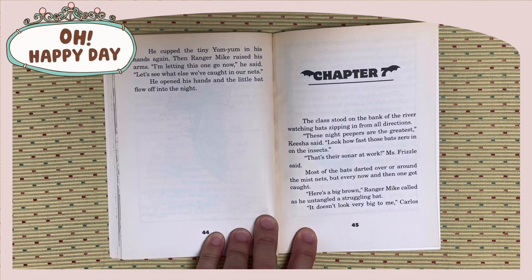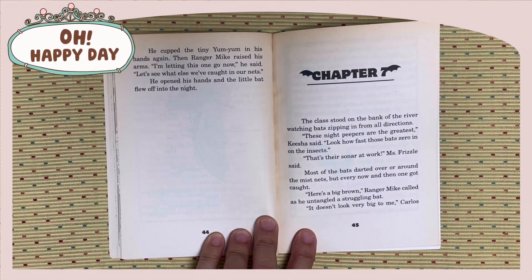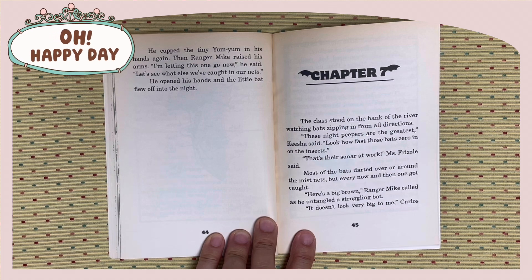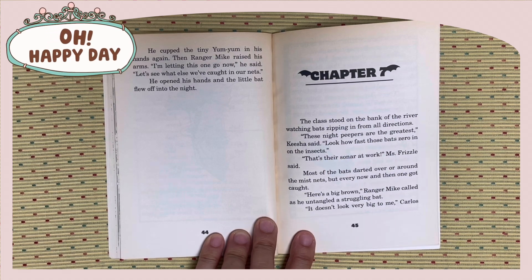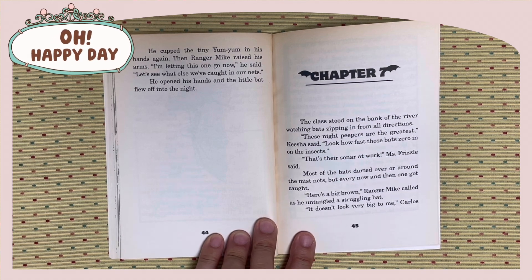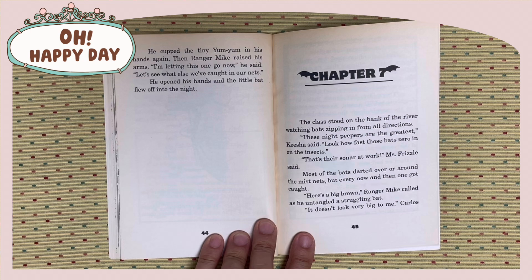He cupped the tiny yum-yum in his hands again. Then Ranger Mike raised his arms. I'm letting this one go now, he said. Let's see what else we have caught in our nets. He opened his hands, and the little bat flew off into the night. Chapter 7. The class stood on the bank of the river, watching the bats zipping in from all directions.